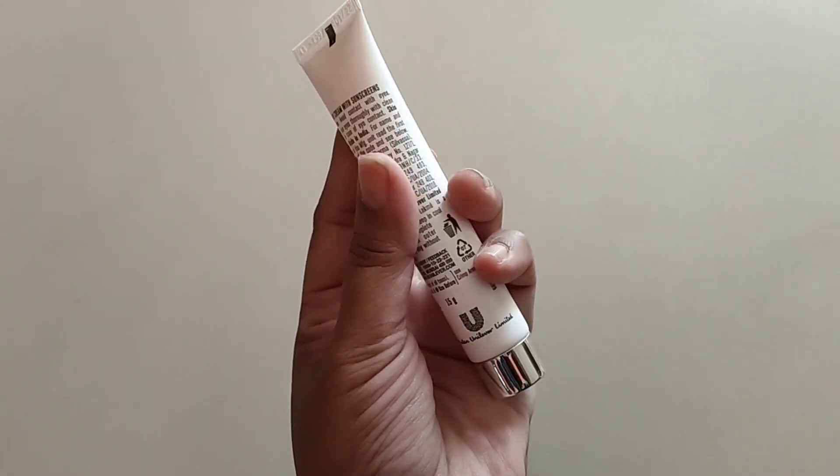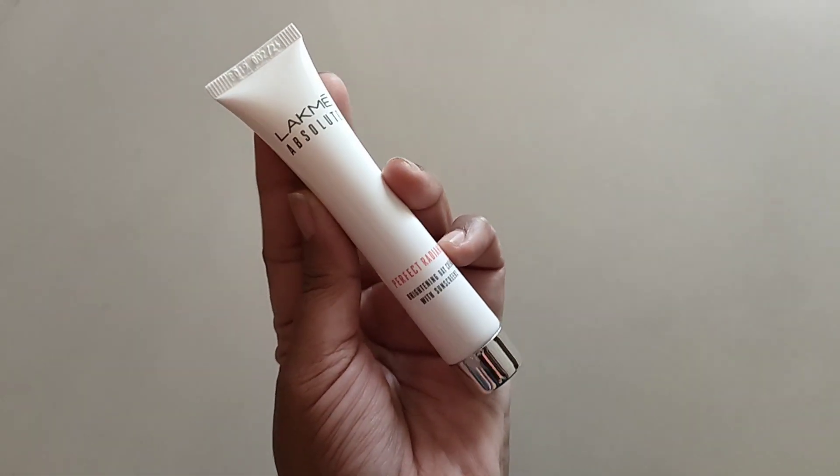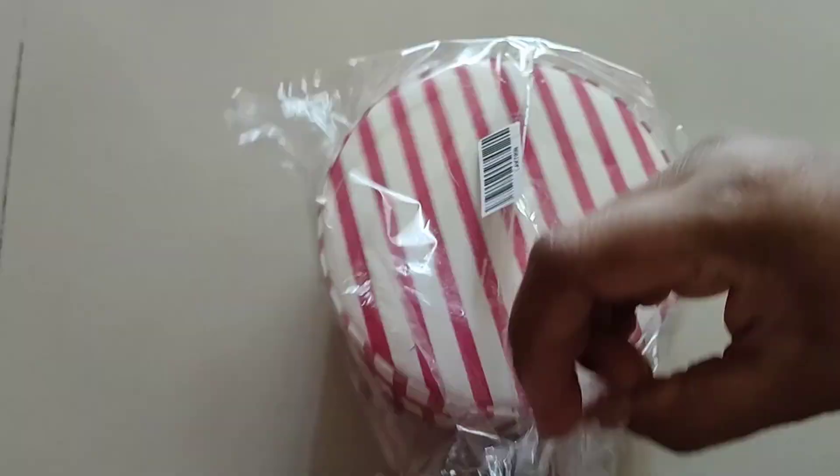The tube looks like this. It comes with sunscreen but the SPF is not mentioned on the tube. It is a normal day cream — a cream-based product. If you have dry to combination skin, it will suit you.